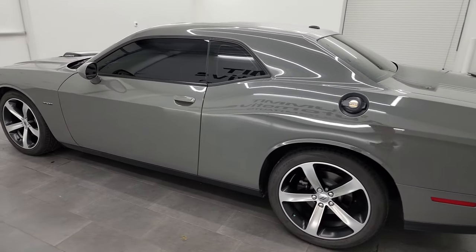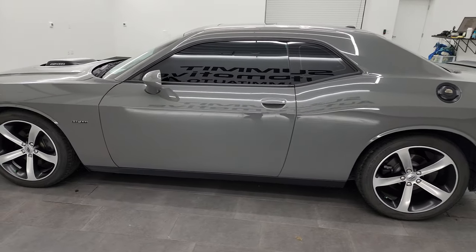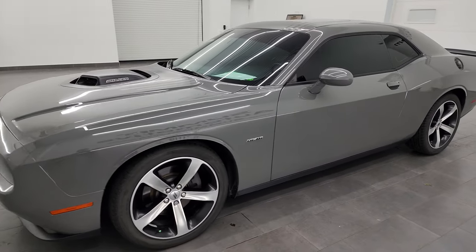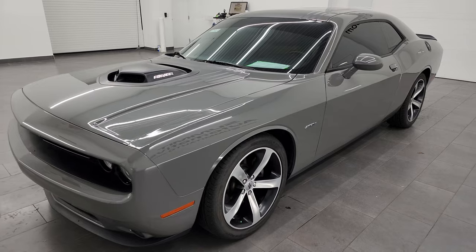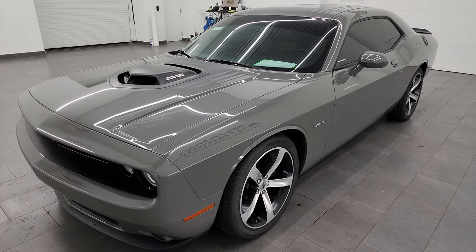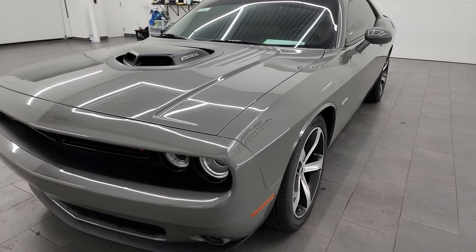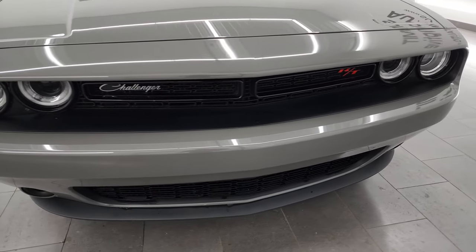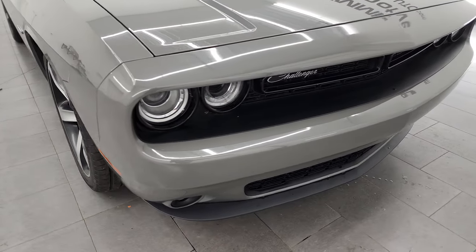This 2018 Dodge Challenger has the 5.7 liter V8 Hemi engine, puts out 372 horsepower, and it's paired up with the 8-speed automatic transmission. This vehicle has been fully safetied and inspected by our service shop, has a fresh oil and filter change, all the fluids have been checked and topped off, and this car is 100% ready to go.